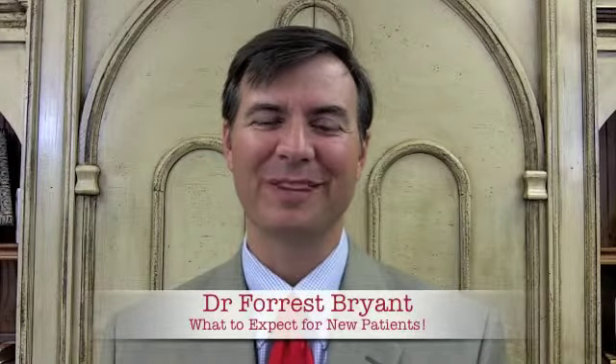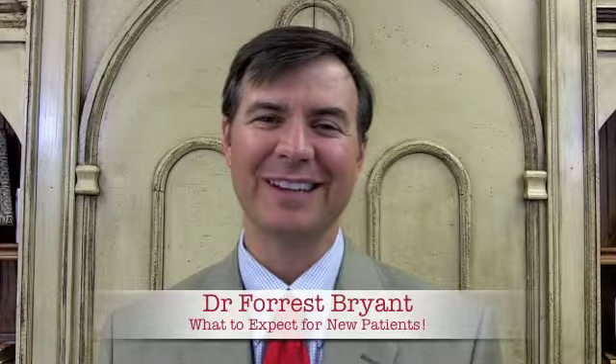Hi, I'm Dr. Forrest Bryant, and I wanted to take a few minutes and talk about your first visit with us. If you're a new patient to our practice, we want to welcome you. We wanted to go over a few things and just let you know what to expect.